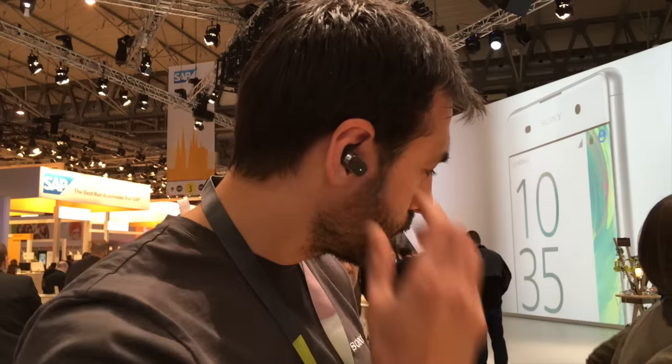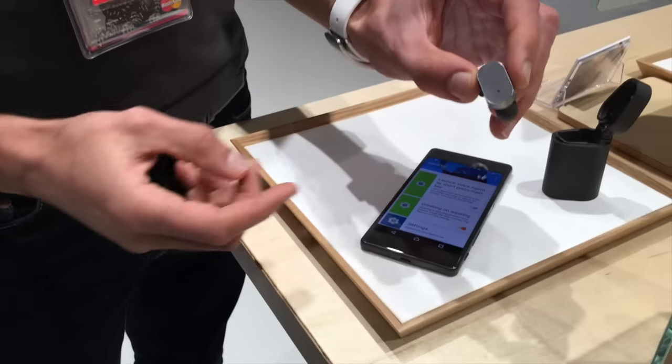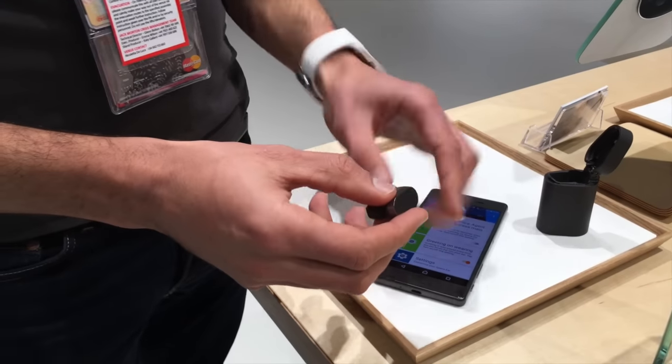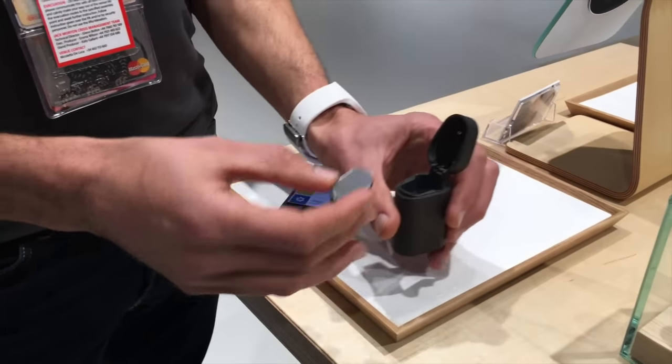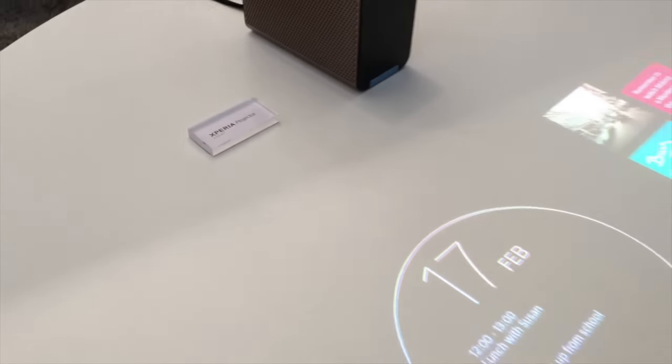Hey everybody, this is Erica the Tech Knowledge Nerd, filming at Mobile World Congress and collaborating with Pocketnow. I found myself at the Sony booth taking a look at some really cool stuff — one coming to market this summer called the Xperia Ear, and a concept product called the Xperia Projector. Both were very well received by attendees.